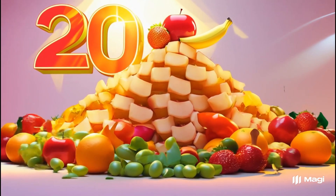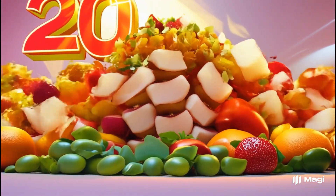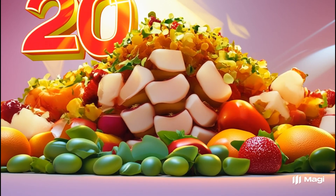Number twenty. Wow! Let's count them all. One through twenty. Twenty colorful fruits.